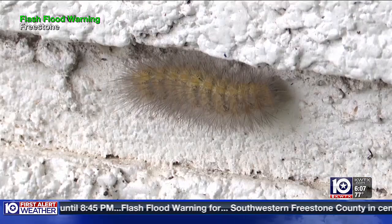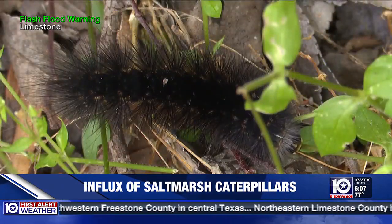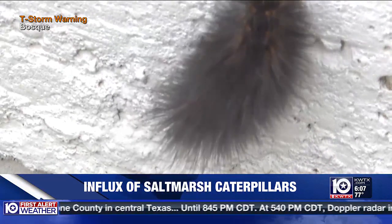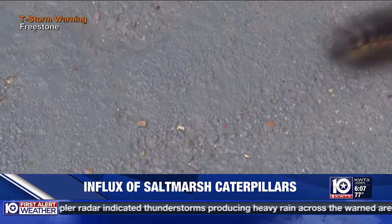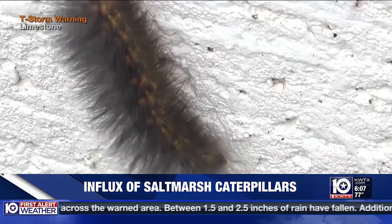I spoke with an entomologist who says that even though they are not venomous, they may irritate your skin if you come in contact with one. They come in different colors, but the black salt marsh caterpillar can be found almost anywhere in Central Texas. It's kind of this black, large caterpillar that's pretty slow moving, but usually is off of a plant, just kind of wandering through your yard or across the sidewalk or the street. The caterpillars we see are mature larvae that will soon become tiger moths when they finish maturing.